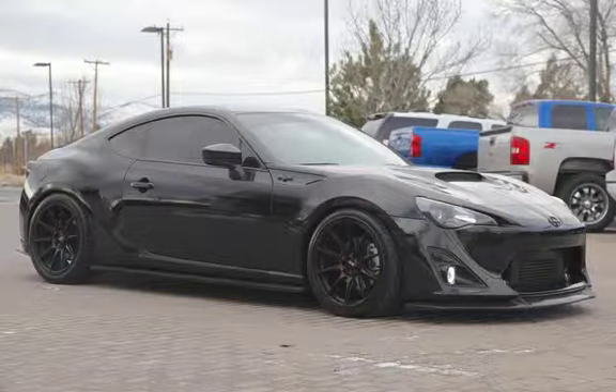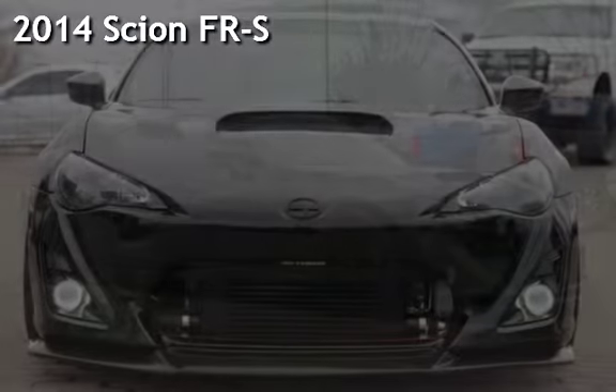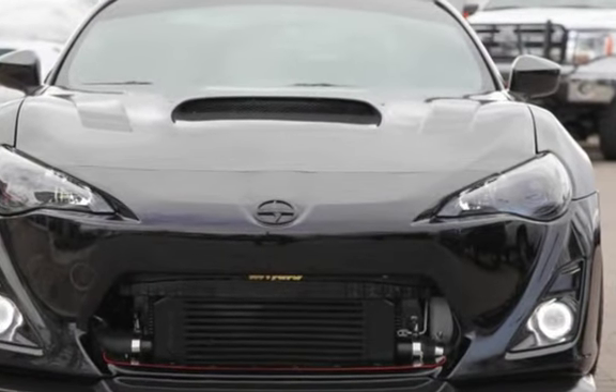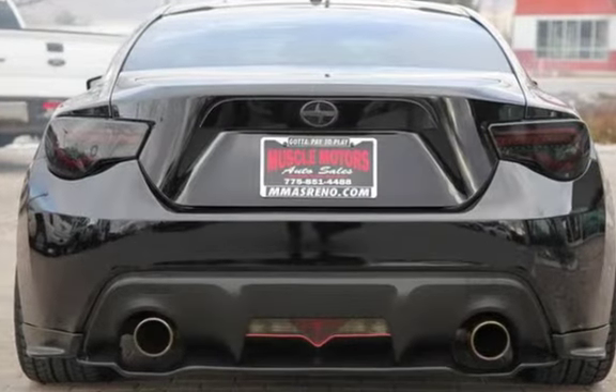Welcome to Muscle Motors Auto Sales, Reno, Nevada. Drive in style with this pre-owned 2014 Scion FR-S. This 2-door coupe has a 4-cylinder, 2.0-liter H4 engine, with rear-wheel drive and a 6-speed manual transmission.